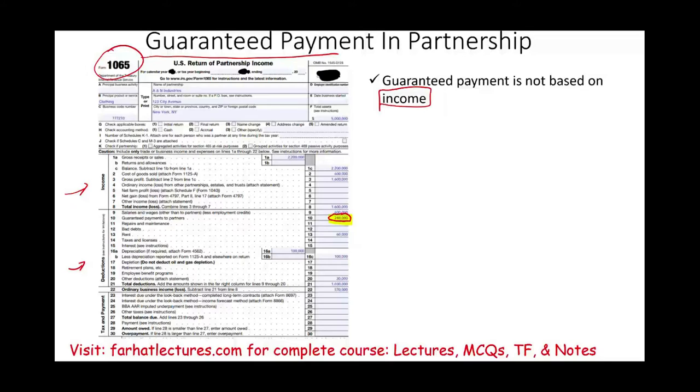So what is this guaranteed payment for? This guaranteed payment is basically a payment made to the partner, to the owner. Think of it from a partner or member perspective — you are self-employed as a self-employed individual. You don't get wages, you don't get a W-2, you don't get a 1099. But you need to live. Many people live off their business that they form with other people in a partnership, so they have to take some money out to live. It cannot be considered salaries and wages because those are for people other than the owners, other than the partners. So the partners cannot get a W-2, they don't get a 1099. What they do is withdraw some money and call it guaranteed payment.